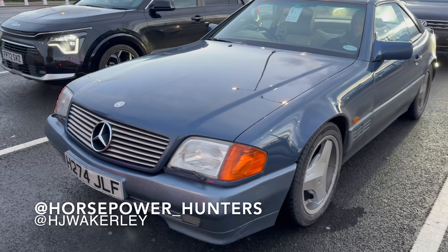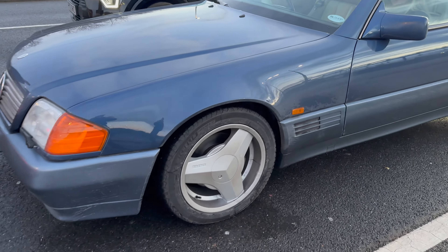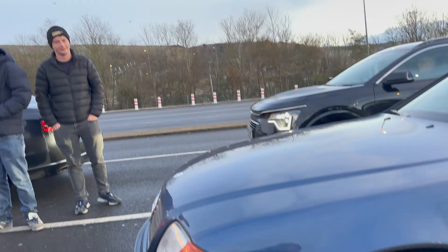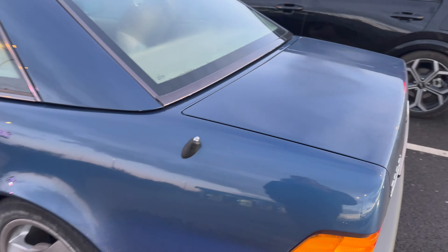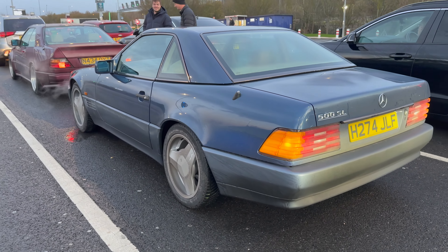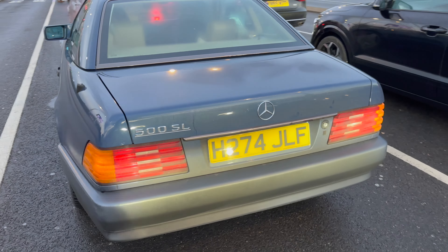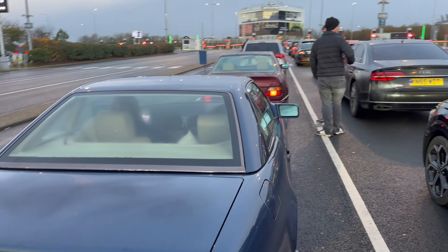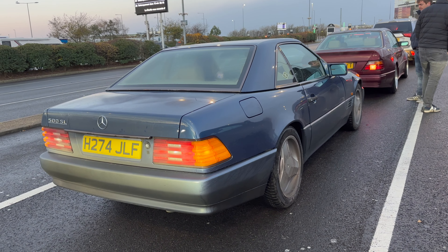And then the 500SL with new Brabus three-spoke monoblock two wheels. Got the hard top fitted, which is definitely necessary for this weather. This is an early model 500SL, pre-facelift, but looks really, really good. So yeah, let's get on the train and get towards Germany.